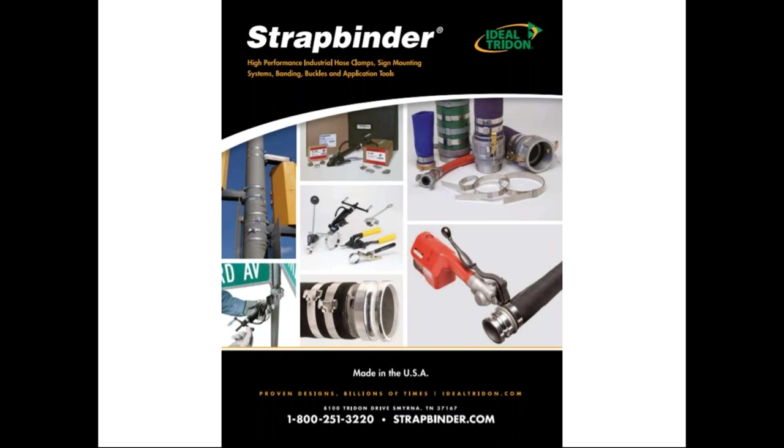Thanks, Larry. Good morning, everyone again. We're going to repeat some things Larry covered but get into more detail on the specific products. As Larry mentioned, we're a securement company with products that serve a variety of industries including agriculture, oil and gas, petrochemical, mining, construction, utilities, and municipalities. Our key products include preformed hose clamps, stainless banding and buckles, mounting brackets for utilities and traffic signals, and manual application tools.